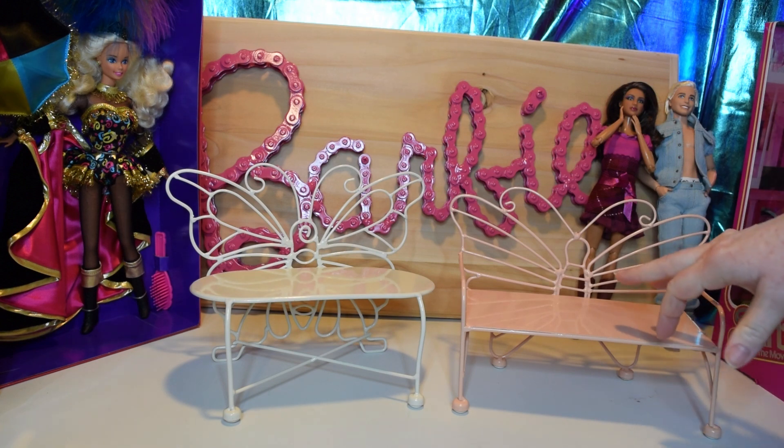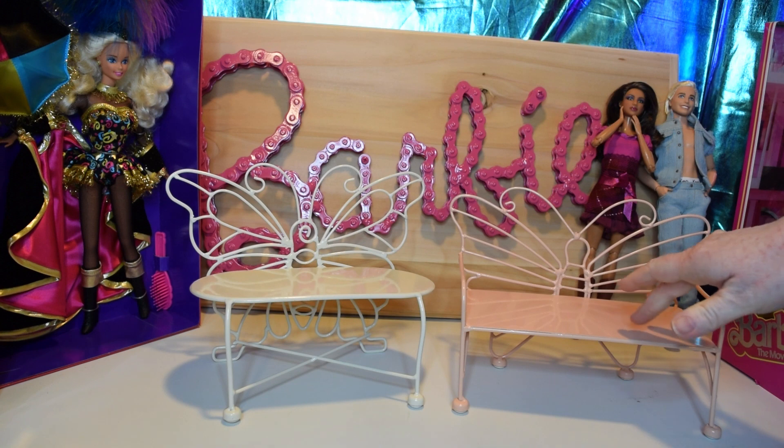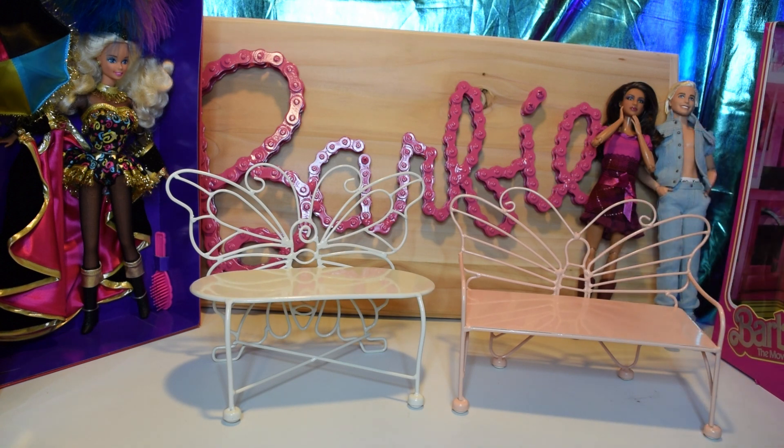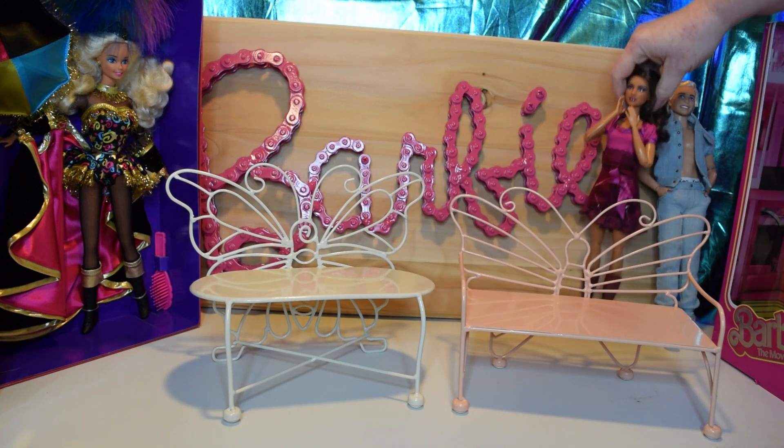I do plan on painting this one, probably in this color, just because it's a little peachy colored for me, and I want to do more of a Barbie pink. My husband says he does have some of that color left, so that's probably what I'll do. I will be leaving this one in that color.